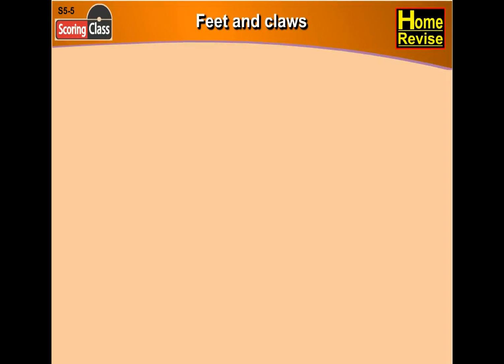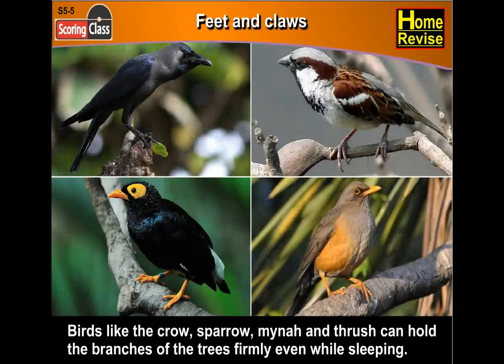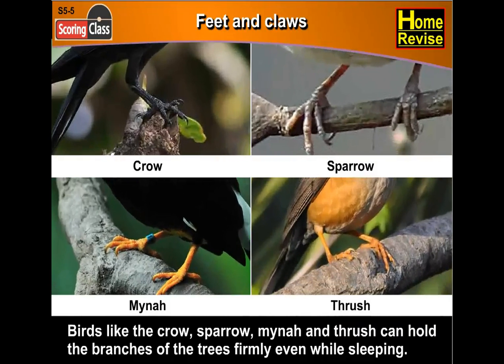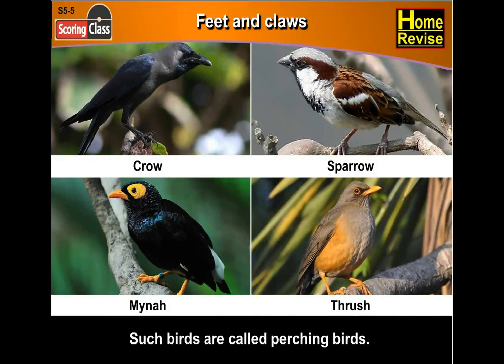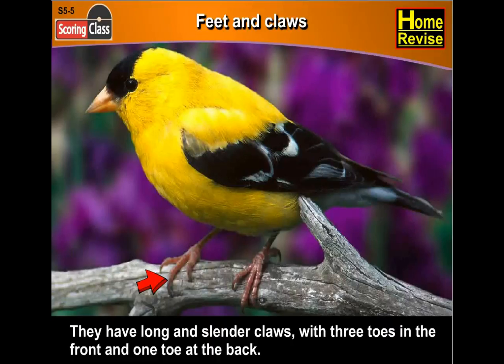Feet and claws. Different birds have different habits and so their feet and claws also differ in shape and size. Birds like the crow, sparrow, miner and thrush can hold the branches of the trees firmly even while sleeping. Such birds are called perching birds. They have long and slender claws with three toes in the front and one toe at the back.